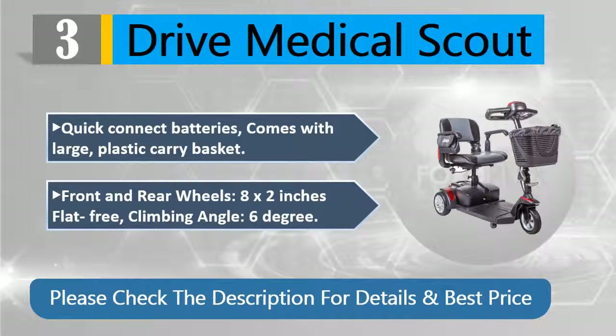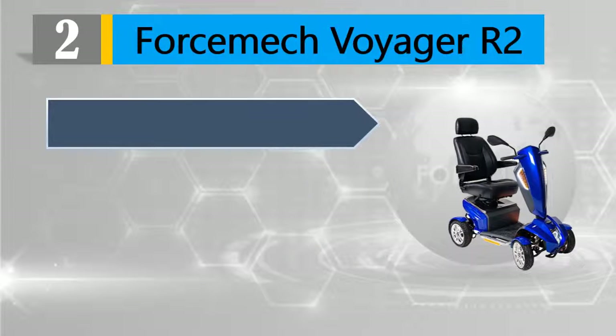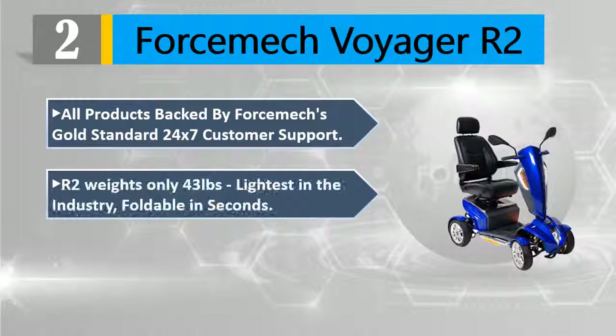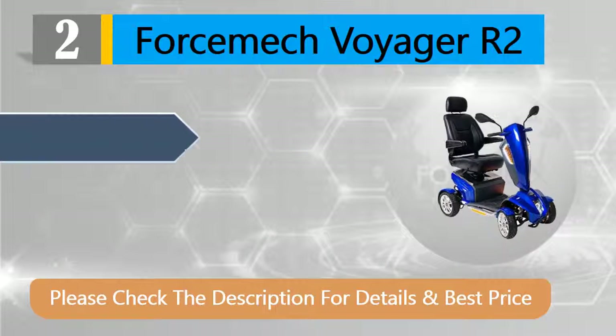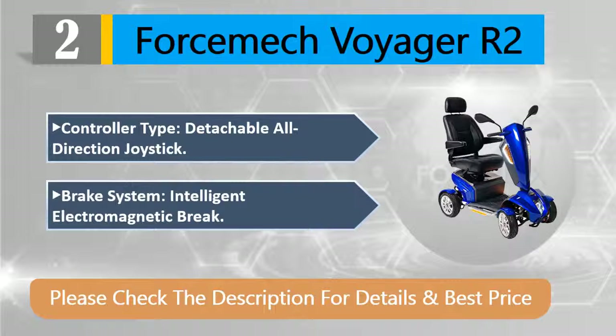Number two: Forcemech Voyager R2. All products backed by Forcemech's gold standard 24/7 customer support. The R2 weighs only 43 pounds — lightest in the industry. Foldable in seconds. FDA certified, airplane travel approved, and cruise trip ready. Controller type: detachable all-direction joystick. Brake system: intelligent electromagnetic brake. Please check the description for details and best price.